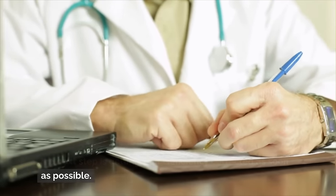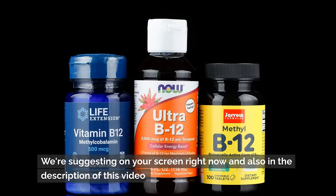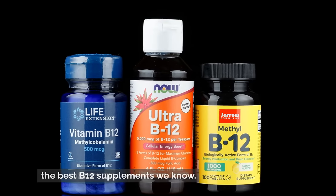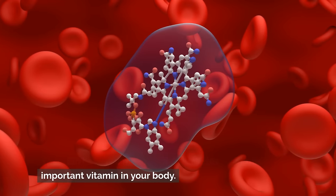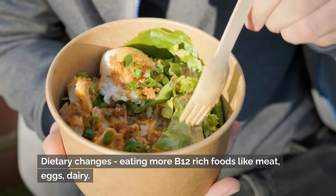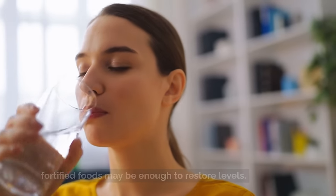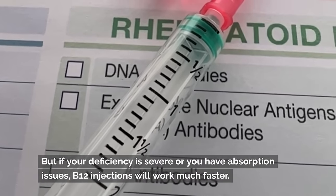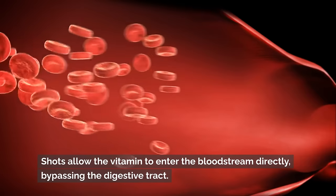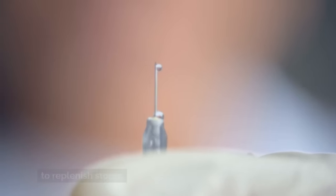If your levels fall in the low or borderline range, the next step is getting your deficiency corrected as soon as possible. B12 supplements can be taken as pills, sublingual tablets, nasal spray, or injections. Not all B12 supplements are created equal — some are more effective than others. For mild deficiency, high-dose oral supplements or fortified foods may be enough to restore levels, but if your deficiency is severe or you have absorption issues, B12 injections work much faster. Shots allow the vitamin to enter the bloodstream directly, bypassing the digestive tract. Most people need one injection per week for one to two months to replenish stores, after which monthly maintenance shots help keep levels optimized.